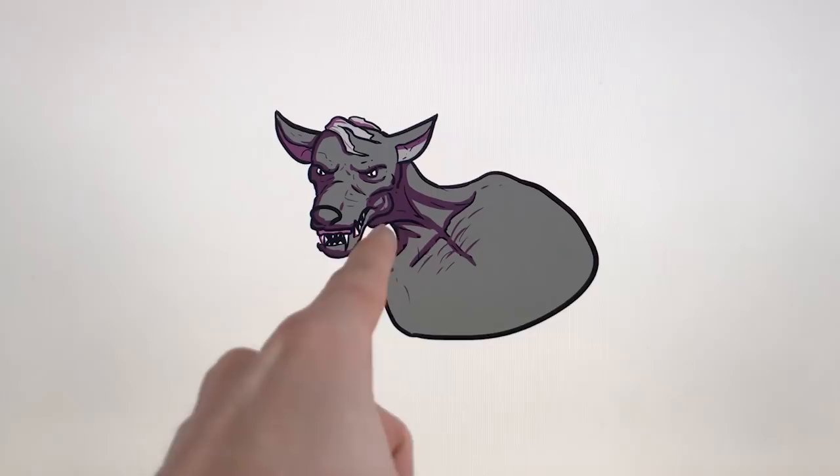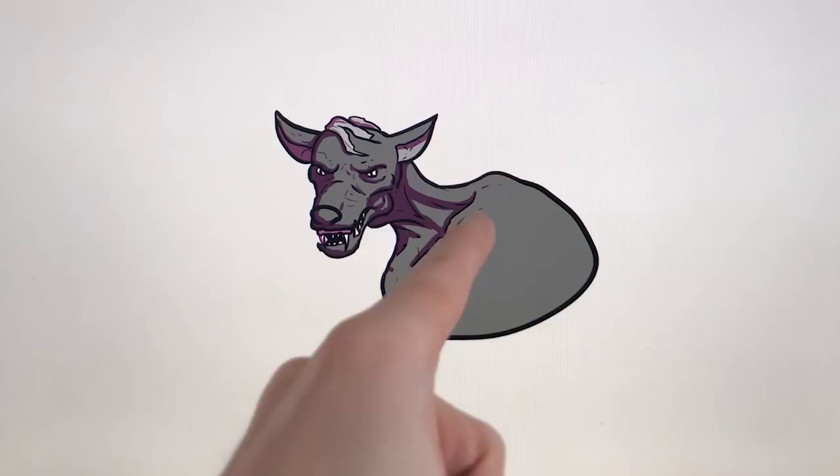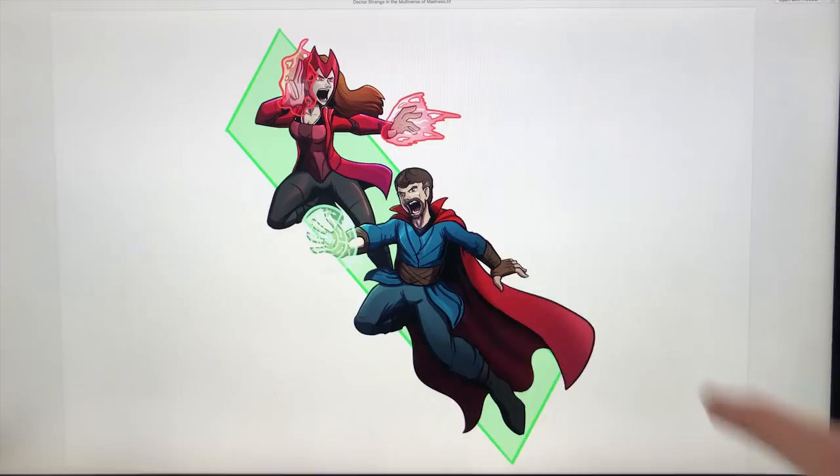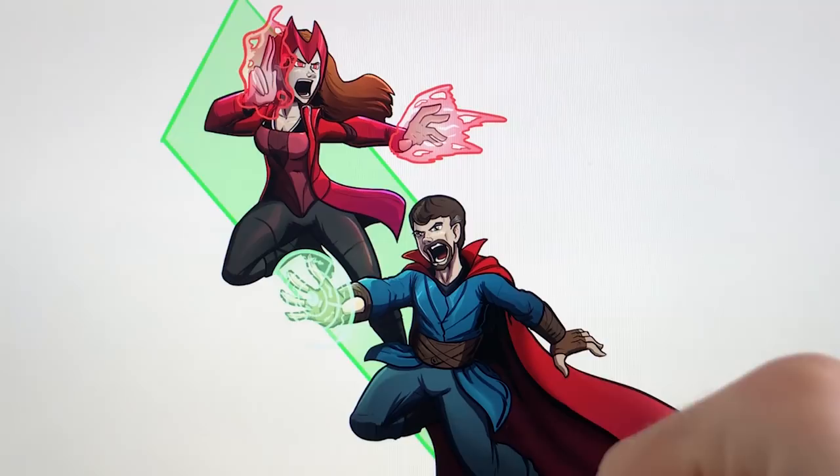I immediately know what that is - it's the creepy werewolf from Harry Potter and the Prisoner of Azkaban who really, really freaked me out when I was a kid. Hate him. Creepy looking.